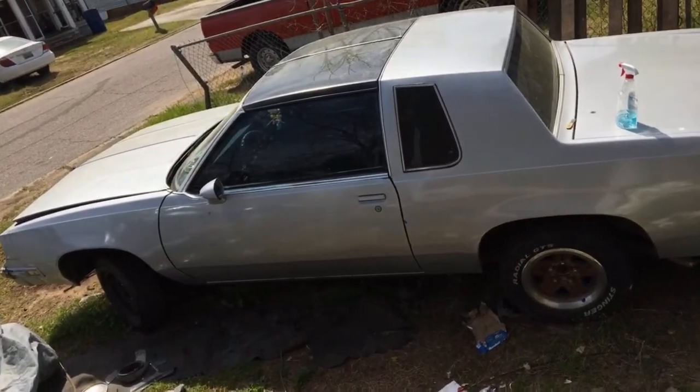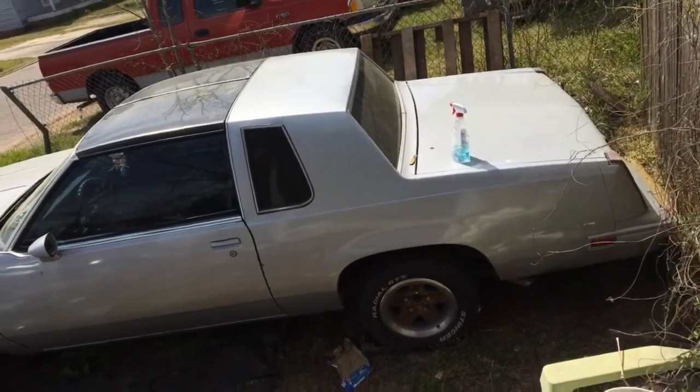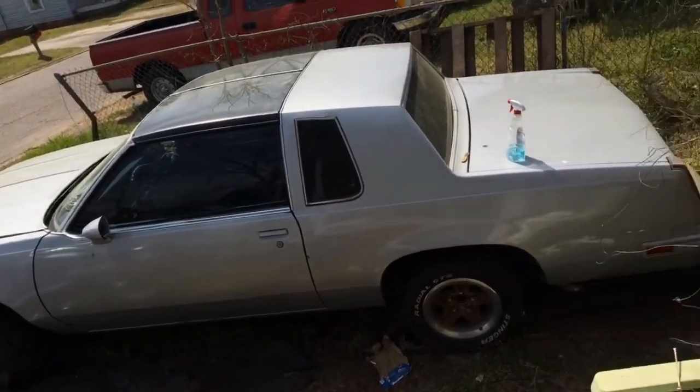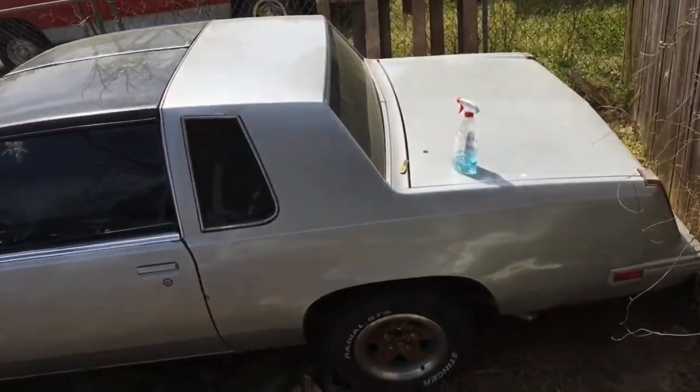85 442 Cutlass man, I'm trying to get it for sale. Seeing something else I wanted man, so y'all come grab it. 85 T-top, 442 Cutlass — let me do a walk around, inside and out of that.